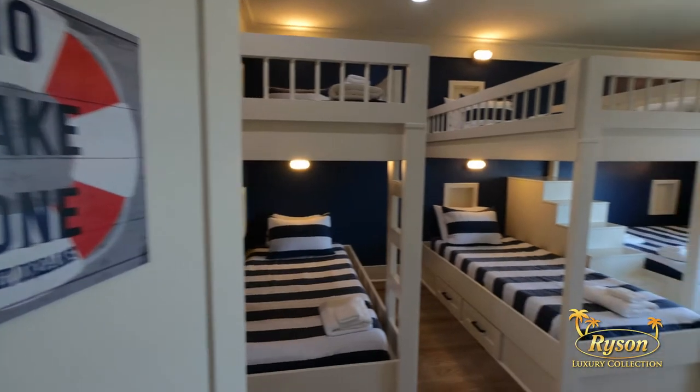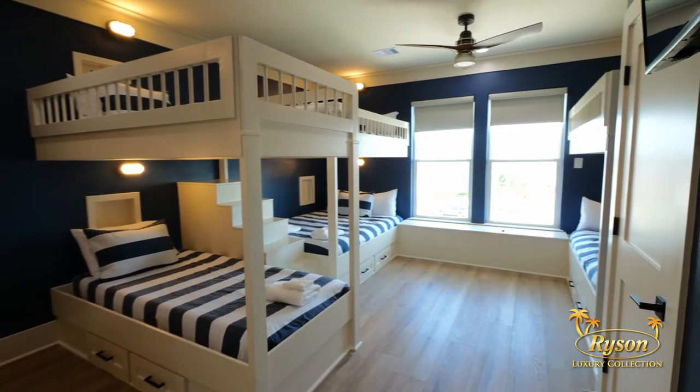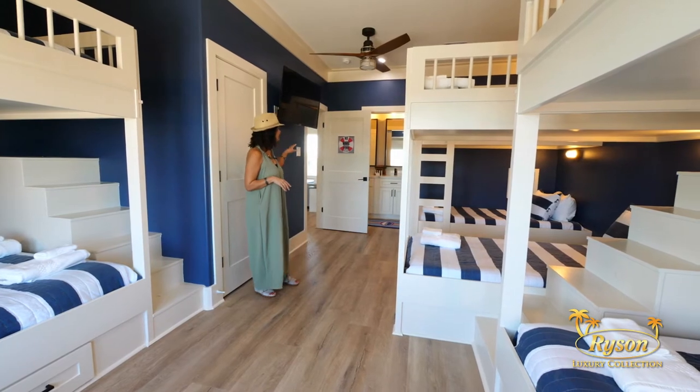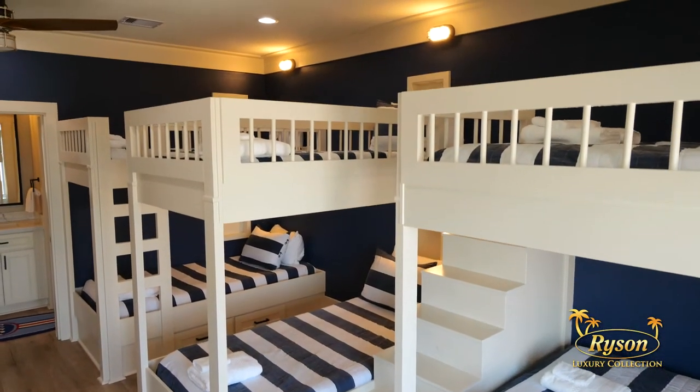The fourth bedroom on this level is going to be a hit with the kids. You're going to find two twin-over-twin bunk beds and two queen-over-queen bunk beds, as well as a flat screen TV and access to the ensuite, which has a tub-shower combination.